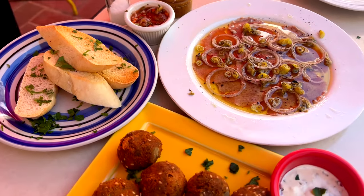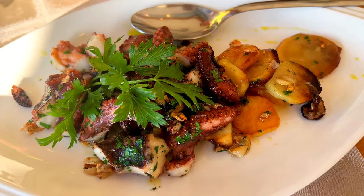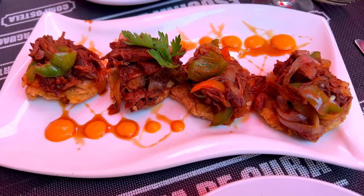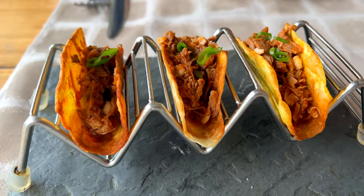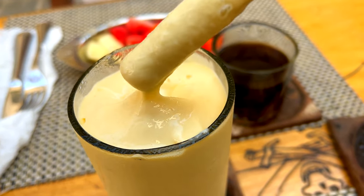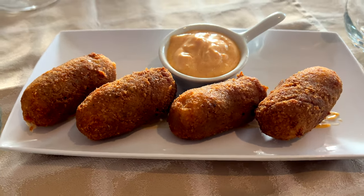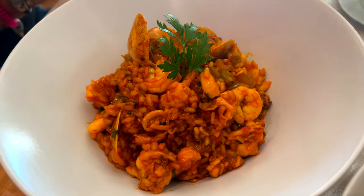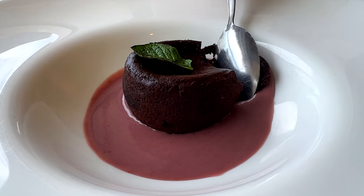Finding good places to eat in Havana can be a little bit challenging. Before I went to Cuba I did some research and found some really good restaurants. If you're a foodie and want to know where to find the best places to eat in Havana, I suggest you check out my video about the best restaurants in Havana. There are some really good restaurants, but they can be a little pricey because according to locals, getting certain ingredients can be really hard in Cuba — that's why restaurants charge a lot.